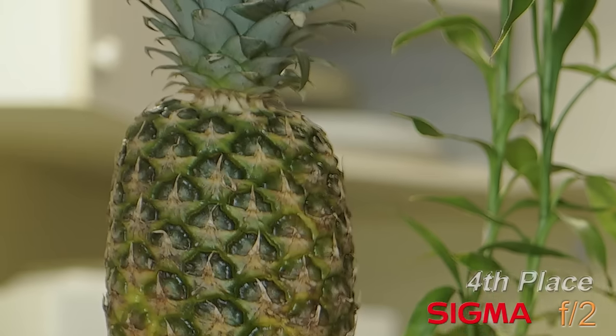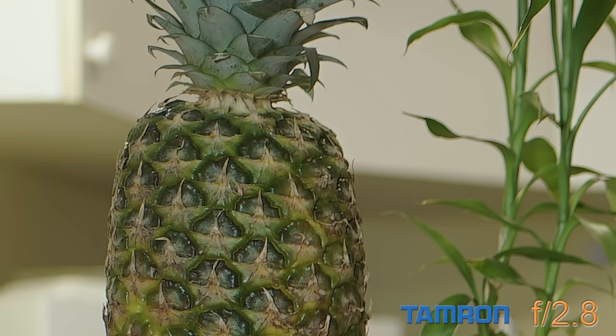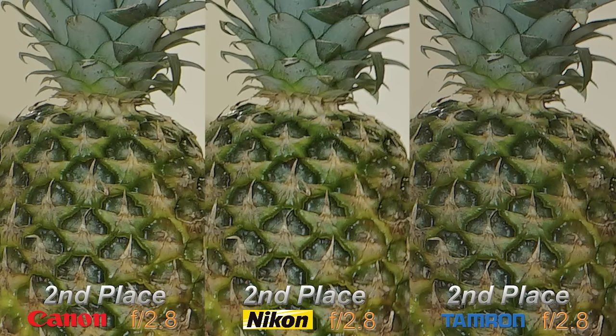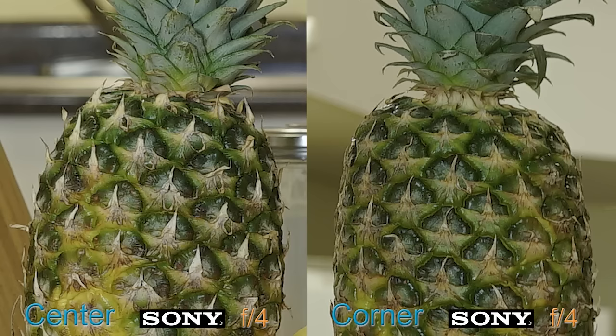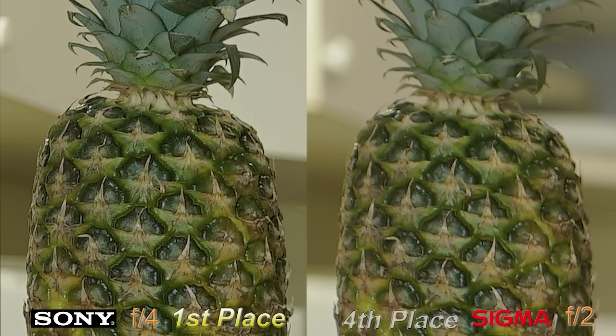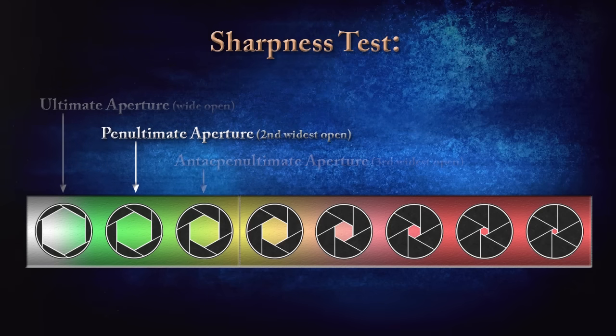Looking at the corner pineapple at the penultimate aperture with the Sigma — that's not very sharp, unfortunately. The Samyang improves upon the Sigma with a noticeable amount of detail, and we come to a three-way tie for second place. The Canon, Nikon, and Tamron all looked a bit sharper than the Samyang but equal to each other. The Tamron still has just a bit weaker contrast. The Sony is on a conquest at first place again — the detail of even corner resolution is just amazing. The Sony gives up little to nothing in the corners compared to the center with respect to sharpness.